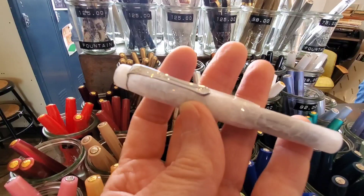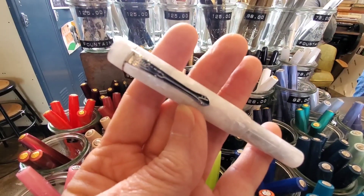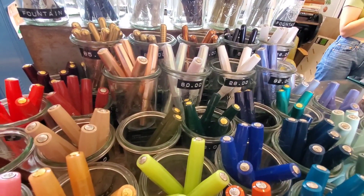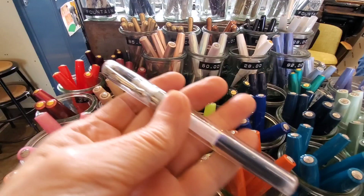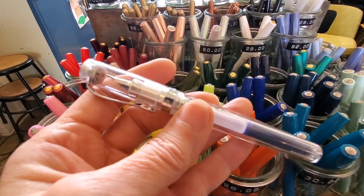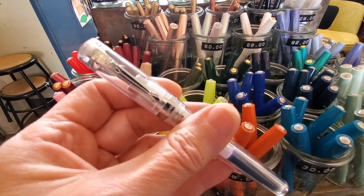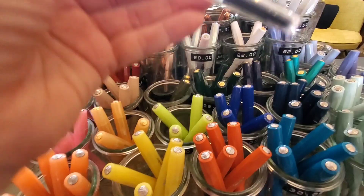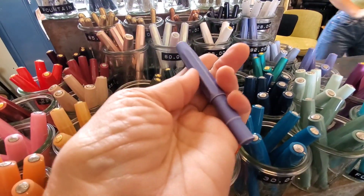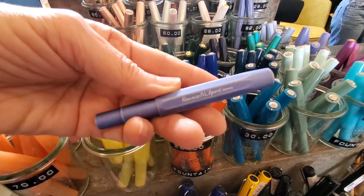This frosted pen is nice. I was most tempted, however, by this clear demonstrator pen. I couldn't believe that Kaweco made a demonstrator pen — it's so pretty, with the clear resin and the silver clip. This distressed denim pen would have been my second choice. I just loved the distressed blue color.